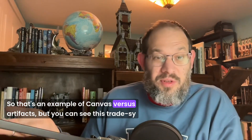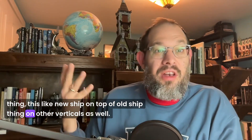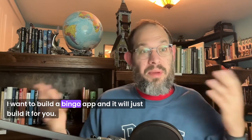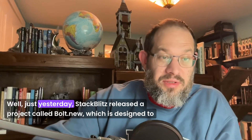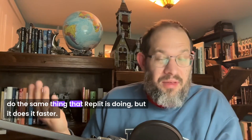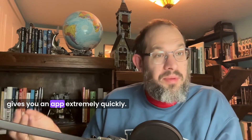That's an example of Canvas versus Artifacts, but you can see this pattern — this new ship on top of old ship thing — in other verticals as well. For example, Replit shipped a product called Replit AI that lets you just type in what you want to build — say, a bingo app — and it will just build it for you. It's very limited in terms of the languages it uses and goes straight to deploy. Well, just yesterday, StackBlitz released a project called Bolt.new, which is designed to do the same thing that Replit is doing but does it faster, developing code and running it to give you an app extremely quickly.